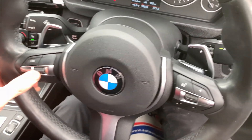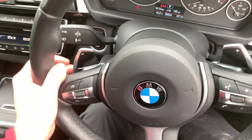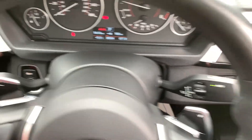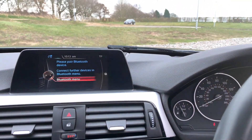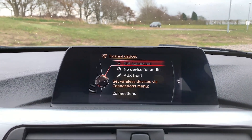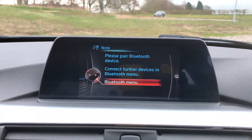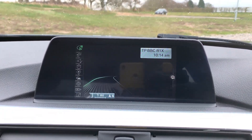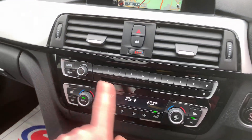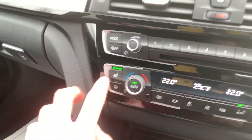We've got a multi-functional steering wheel with controls for speed limiter, cruise control, and volume. We've got paddle shifting for manual mode and automatic wipers. Moving into the centre, we've got media connectivity, DAB radio, telephone connectivity, and navigation.